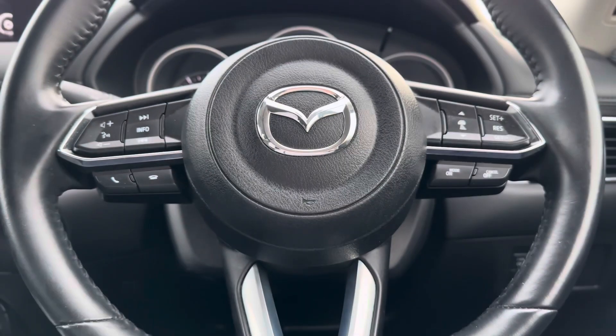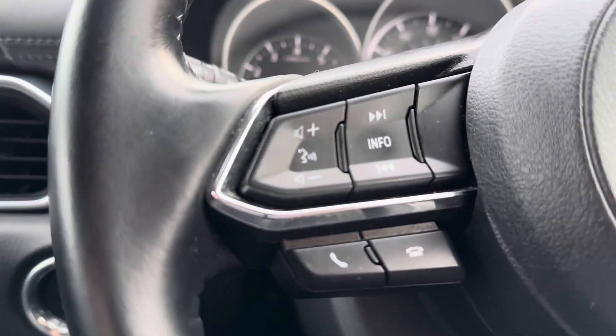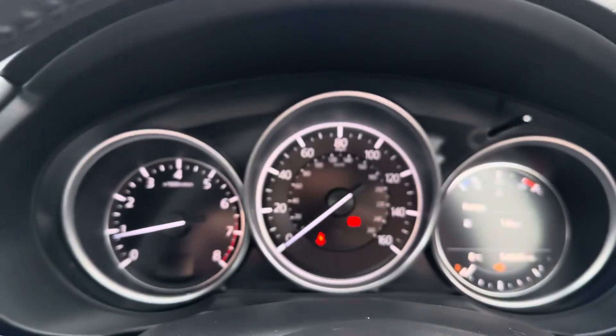The driver is the lucky one who gets to use the leather-wrapped multifunctional steering wheel, with controls for the cruise control on the right-hand side and controls for the voice commands and multimedia functions on the left-hand side.